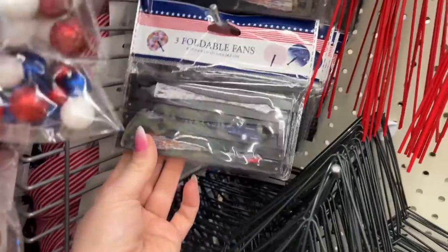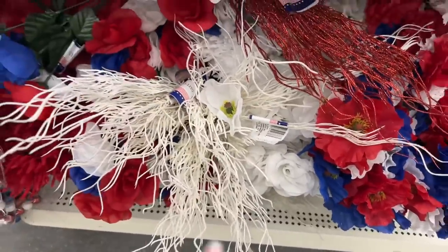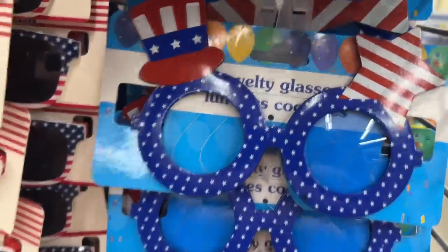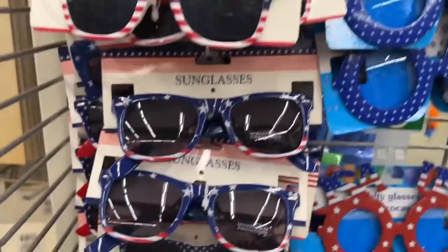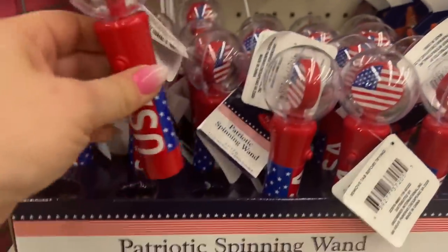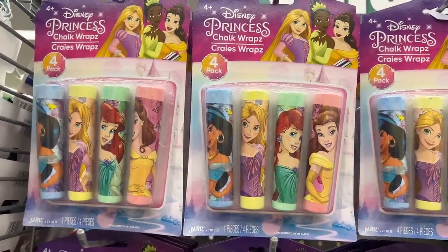Look how cool these are — pretty to put in between flowers for an arrangement. These are super cute USA glasses — novelty glasses to wear for the Fourth of July. They even have the youth ones available. Look at that, how cute! Those are so adorable.